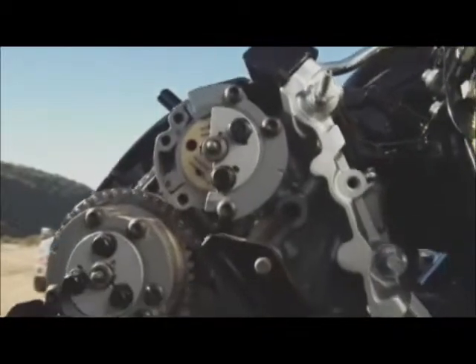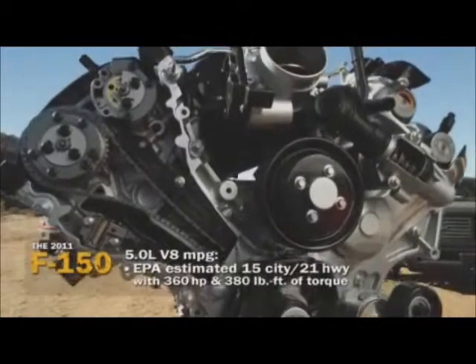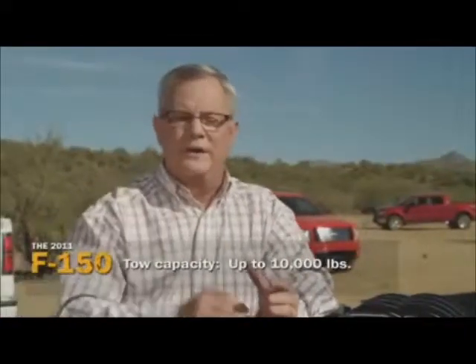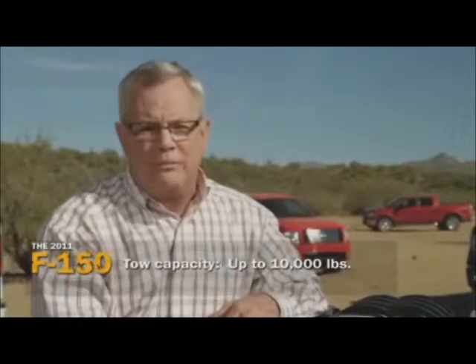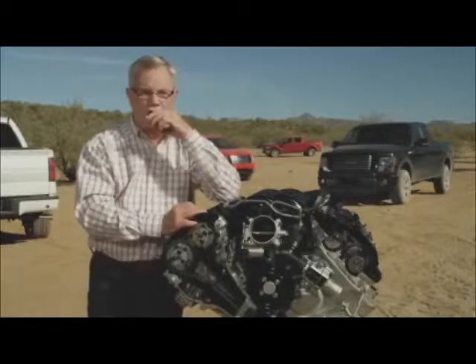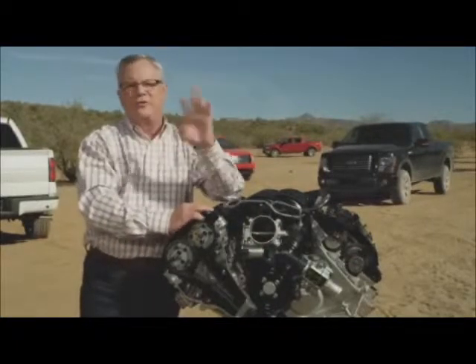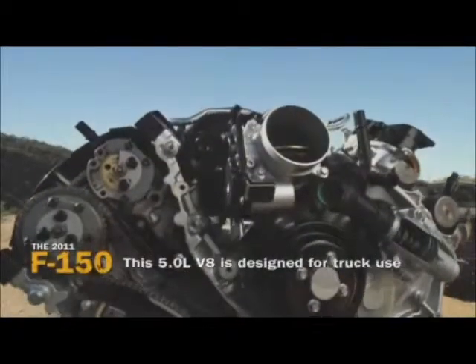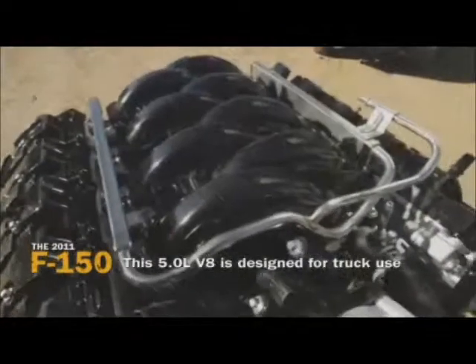The 5.0 has a 10.5-to-1 compression ratio, calibrated for great low-end torque, with double overhead cams and twin independent variable camshaft timing. EPA numbers are spectacular: 15 mpg city, 21 highway. It's rated up to 10,000 pounds towing, and payload can be optioned up to 3,060 pounds. It features an intelligent oil life monitor, fail-safe cooling, and is lightweight, powerful, flex-fuel capable, and better than its competitors by a large margin.